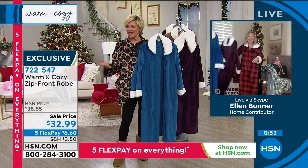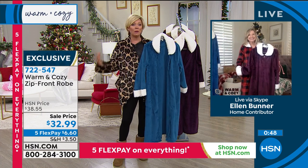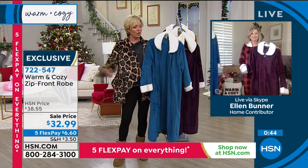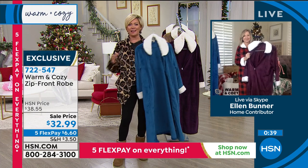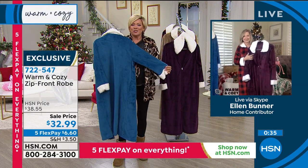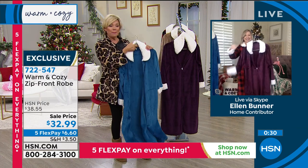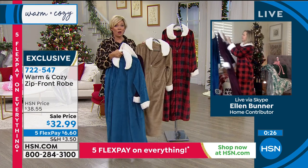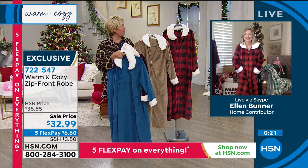Have any of us put on a few pounds over this past year of COVID? Sometimes you just don't want anything touching your skin. With the zip up front, if you want to go bigger, go bigger — just know that it's going to flow and fit and look great. You'll be comfortable. It is that extra little bit of a hug that we all need any time of the year, but especially this year. Plum, teal, last call on the natural, and last call on the buffalo check. Get them while you can — the item is 722-547.